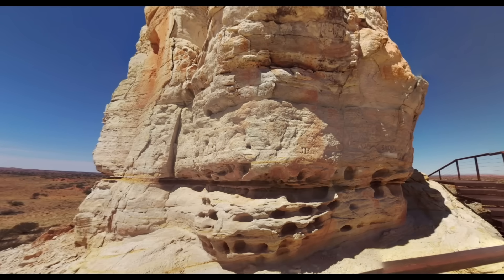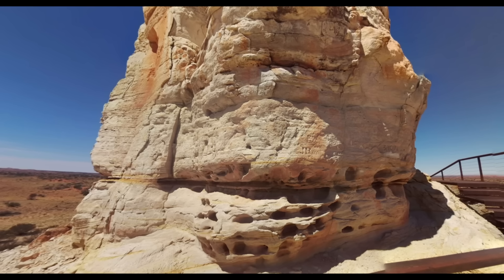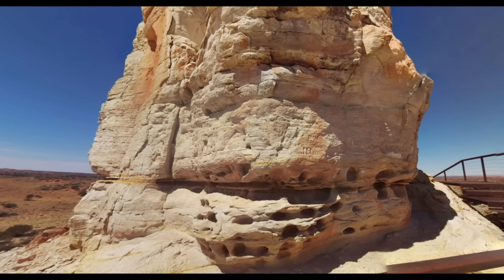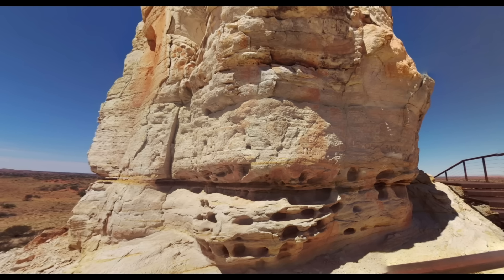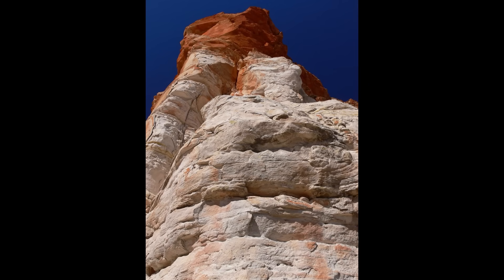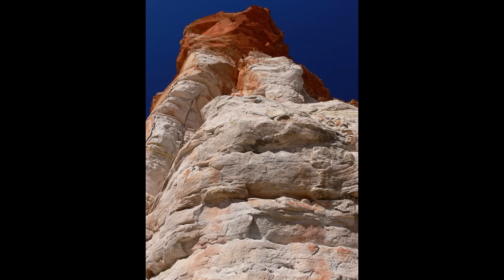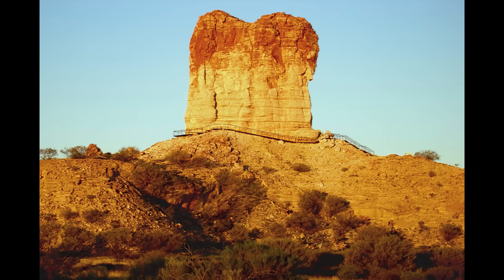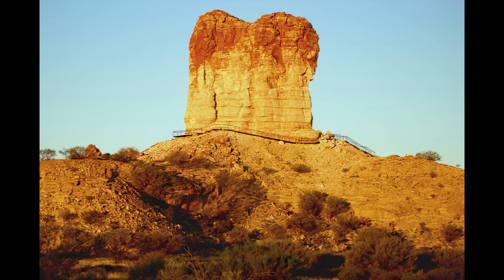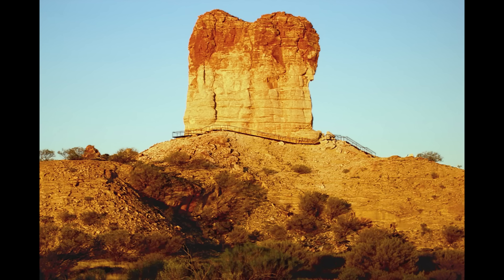Standing at its base, the fine layering of sandstone becomes obvious. Each horizontal stripe represents a different pulse of sediment laid down hundreds of millions of years ago — some layers thicker, others thinner, depending on how much material was being deposited at the time. It's like looking at the pages of a book written by the earth itself, each one recording an ancient chapter of shifting rivers, changing climates, and slow continental drift. The top of the pillar has weathered into a slightly different shape, giving it a crown-like silhouette that makes it look almost regal against the horizon.